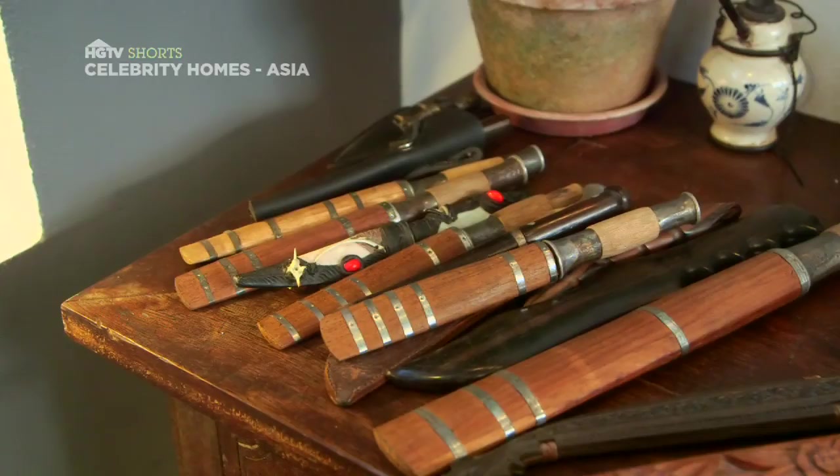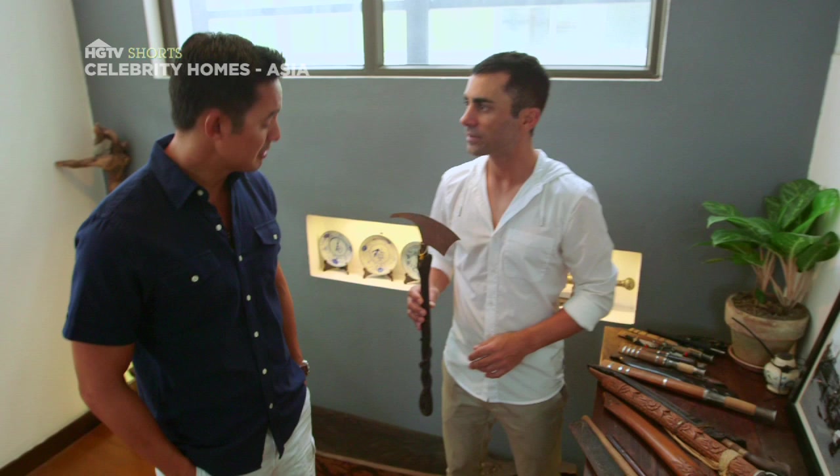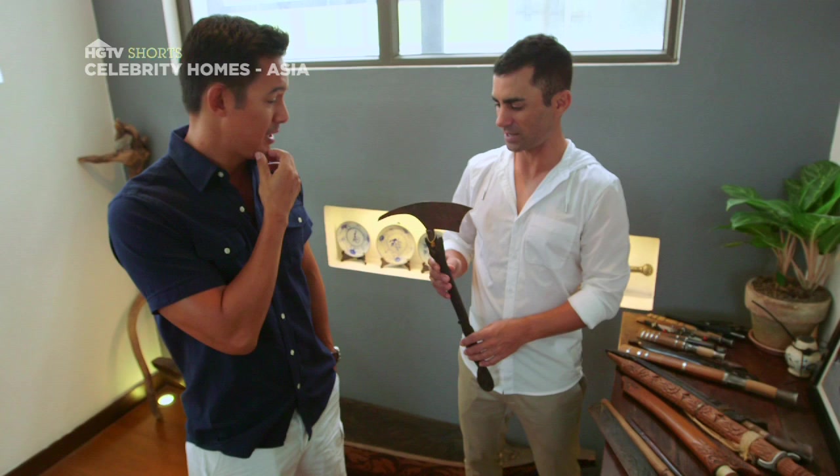What an eclectic range of trinkets you have. I call this the cabinet of international weaponry. Something like this could really come in handy in Singapore. Yes, absolutely. It's wonderful for chopping down trees, impaling intruders — you know, basic stuff.